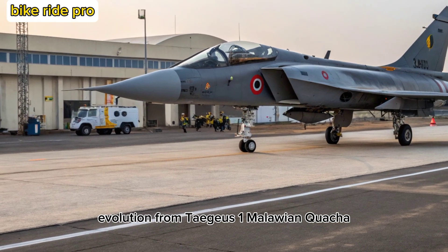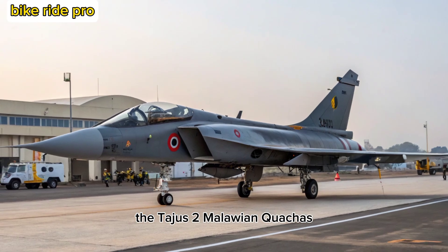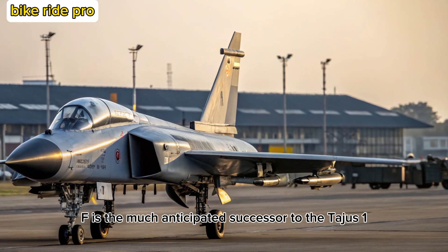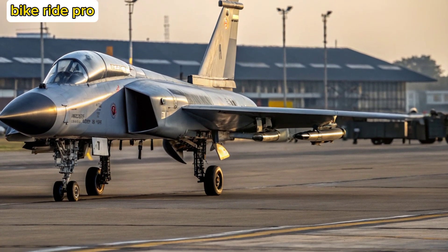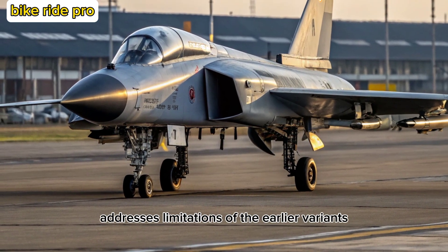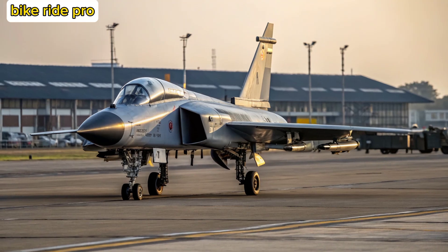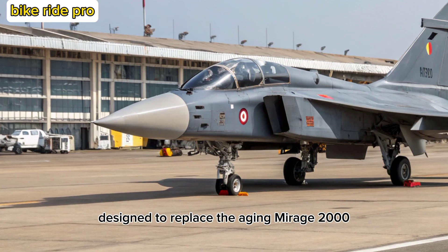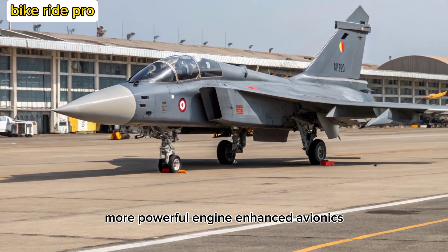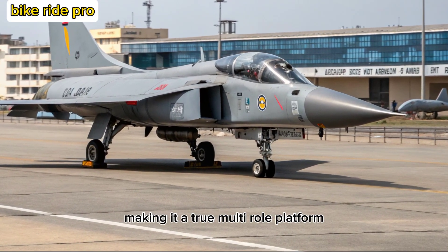The Tejas-2 MK, also known as the Medium Weight Fighter (MWF), is the much-anticipated successor to the Tejas MK-1 and MK-1A. Developed by Hindustan Aeronautics Limited (HAL), the MK-2 addresses limitations of the earlier variants, including payload, range, and radar cross-section. Designed to replace the aging Mirage 2000 and Jaguar fleets, it features a larger airframe, more powerful engine, enhanced avionics, and increased weapon-carrying capacity, making it a true multi-role platform.